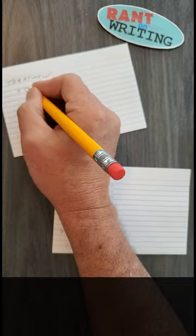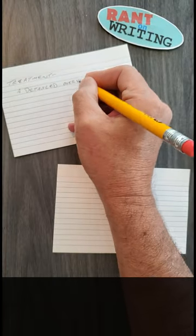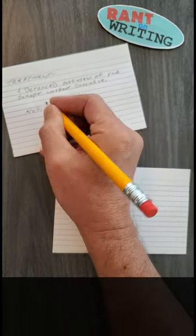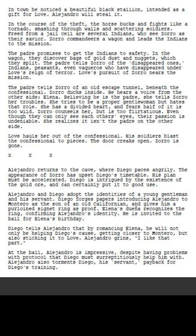A treatment is a detailed overview of your story without dialogue. Where a synopsis is used as a short pitch, a treatment is somewhat like a proof of concept with much more detail. For a 90-minute movie, a typical treatment can be two to five pages, but opinions on treatment lengths vary.